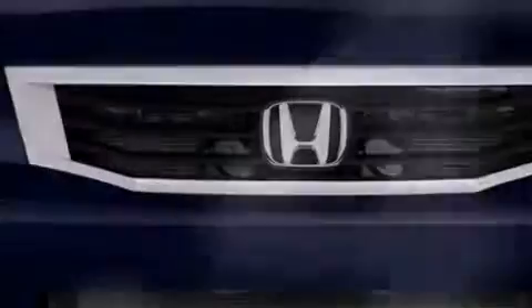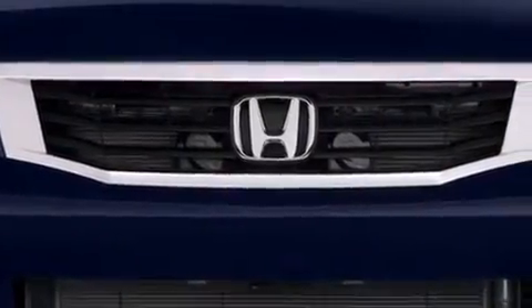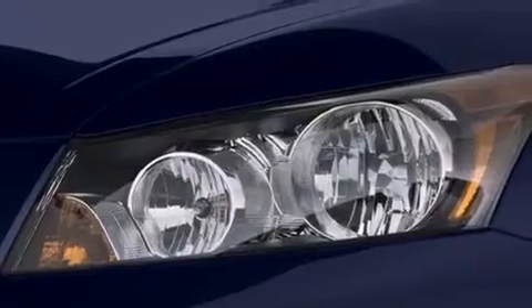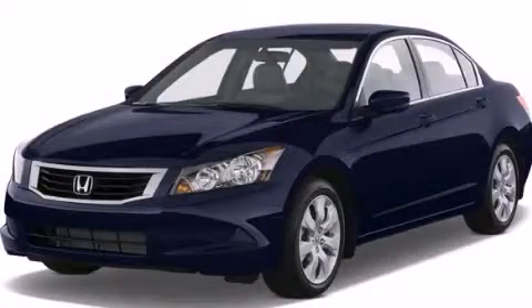With an EPA estimated rating of 30 miles per gallon on the highway, this automobile helps leave money in your pocket where you want it. This vehicle is sure to sell fast. Call and arrange your test drive today.